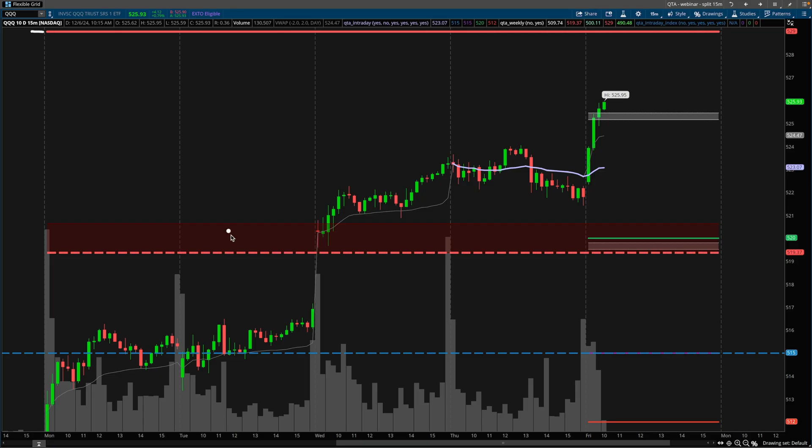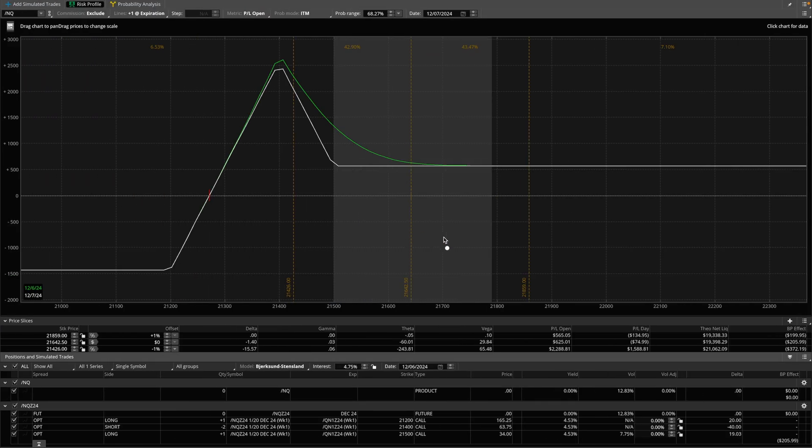This is the current chart of the QQQ in a 15-minute timeframe. The position was opened here. We had a nice swing with the gap up to 520, which was the target. But then I continued to hold the NASDAQ position as I didn't have to worry about theta, and I was giving the NASDAQ the opportunity to pull back to this range here. If we ended up in this range on Friday, it would have been a home run trade. I would definitely say overall for this position, it's been a great trade.